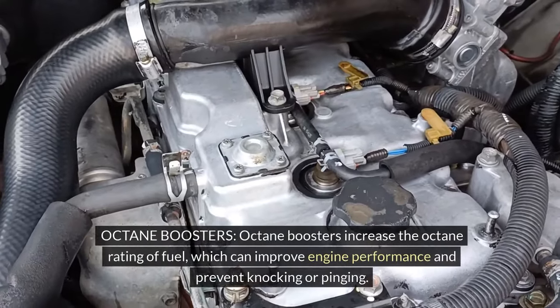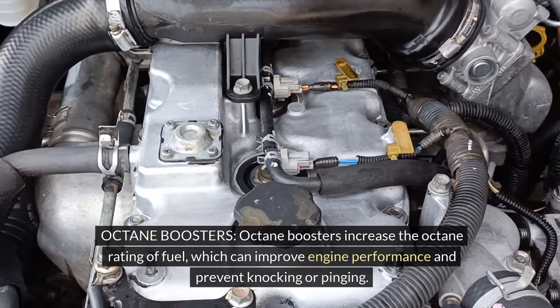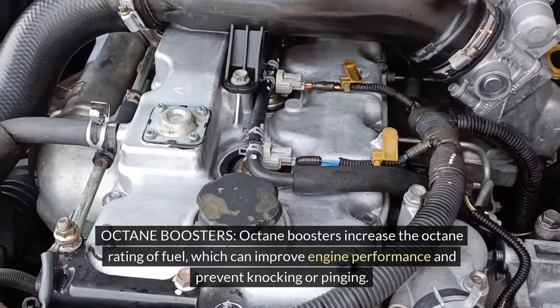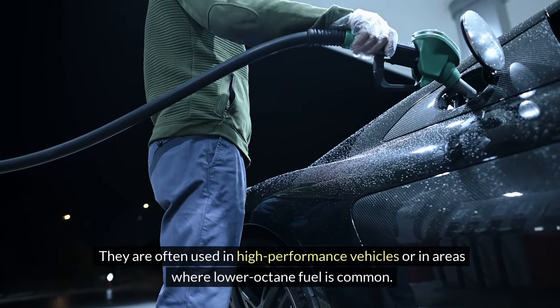Octane boosters: Octane boosters increase the octane rating of fuel, which can improve engine performance and prevent knocking or pinging. They are often used in high-performance vehicles or in areas where lower octane fuel is common.